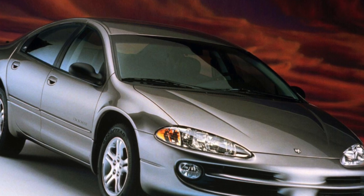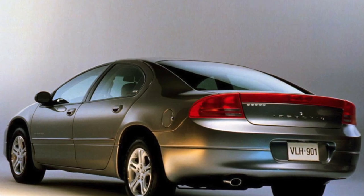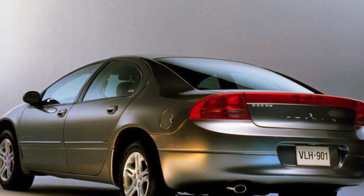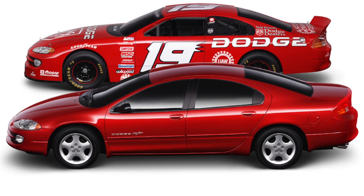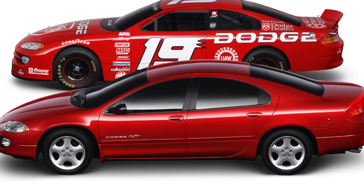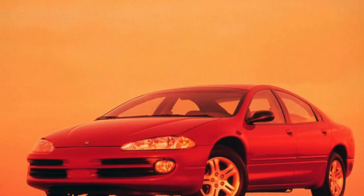The Dodge Intrepid, in addition to three trim levels, also has two interior options. The more common one has the gear lever located on the tunnel between the seats. In the other option, the gearbox selector is under the steering wheel, and between the seats there is a pleasant soft pillow — according to owners, the latter option is more convenient for communicating with girlfriends.